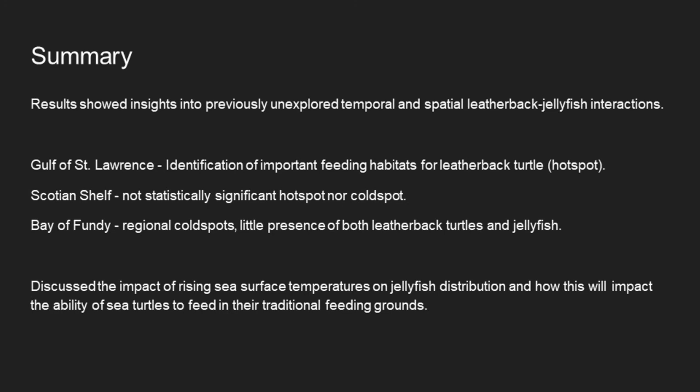The study shows that turtles aggregate in areas of high prey, displaying the importance of overlapping areas of high jellyfish and leatherback density in important foraging areas. The Gulf of St. Lawrence appears to be the main feeding ground, the Scotian Shelf appears to be used as a route to feeding grounds, and the Bay of Fundy was identified as not an important habitat due to low prey availability. Implications of rising sea surface temperature on jellyfish distribution, growth, and sexual maturity include the possible disruption to the turtle's ability to feed at traditional feeding grounds and changes to the timing and duration of foraging opportunities.